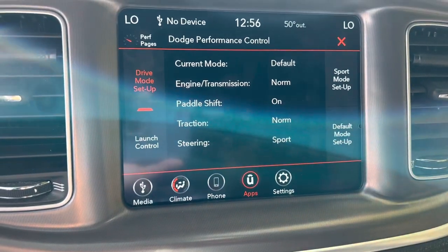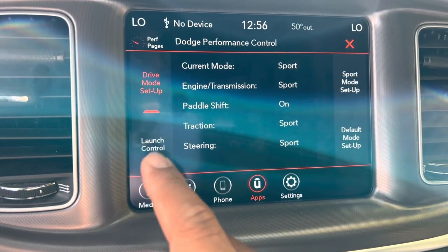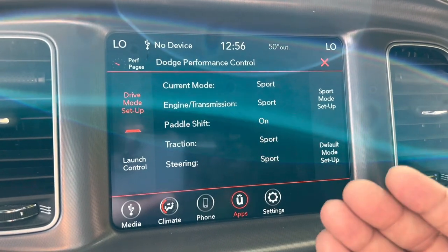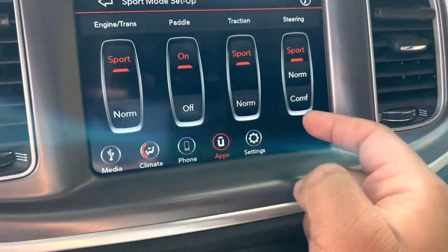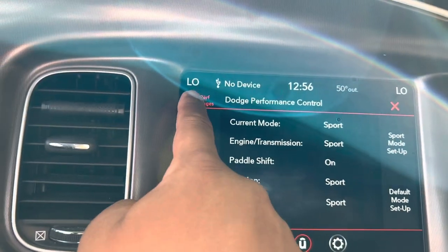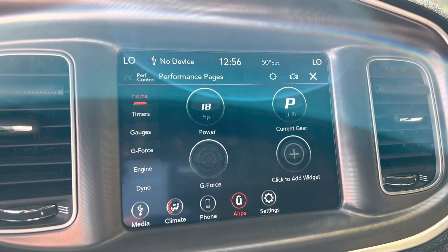After resetting to defaults, pressing sport changes everything. There's another button I've never seen either. I'm going to try to get a launch control demo in this video — I'm on public roads so I'm not sure how this will behave. I've never officially launched a car before. You can set up sport mode and configure all kinds of settings — there's so much information here. Let me show you the Performance Pages.